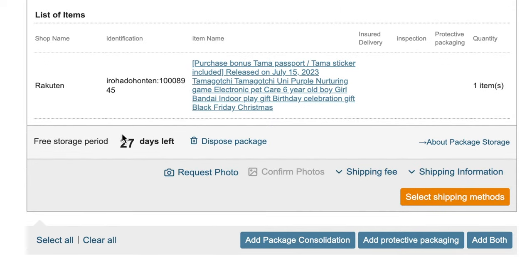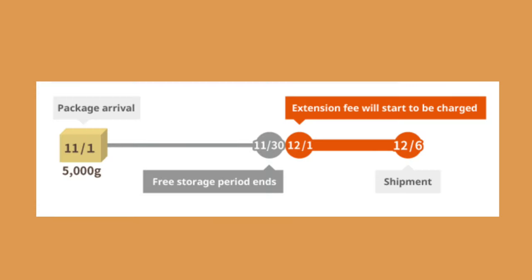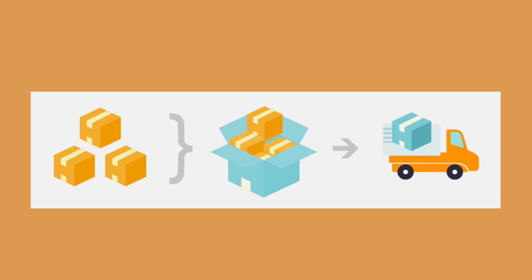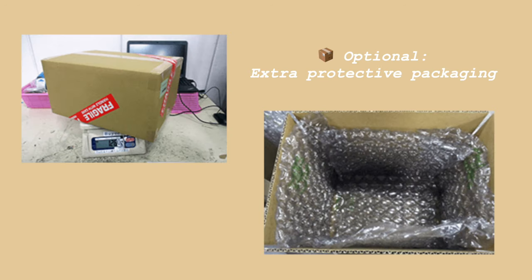A week later, my Tamagotchi Uni is now in the Bayi warehouse. Bayi will show you how many free storage period days you have left for every item you've purchased. Having the 30-day free storage period means that instead of buying something and shipping it immediately, you're able to keep shopping from many different vendors, have all your purchases accumulated at the Bayi warehouse, and ship all your shopping in one package to save on shipping fees. I actually bought something else after I bought my Tamagotchi Uni, so here I'm consolidating the two items into one single package. Consolidating packages at Bayi is completely free of charge.